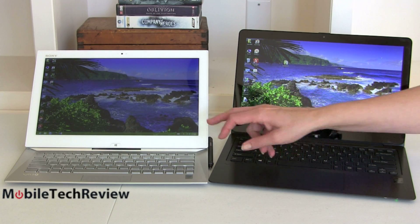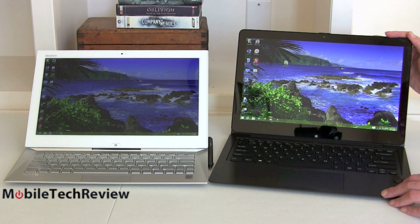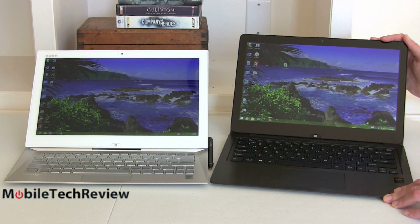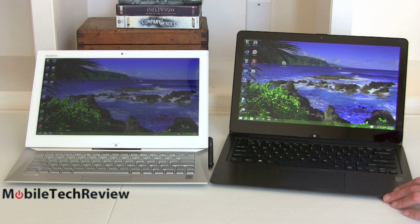Both of these have full HD displays. They're both IPS displays with wide viewing angles, but Sony's tri-luminous displays tend to be a little less wide than others. These actually both use the same full HD tri-luminous panel with N-Trig active digitizer.